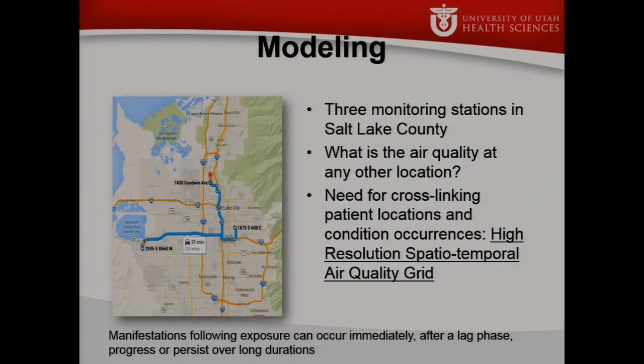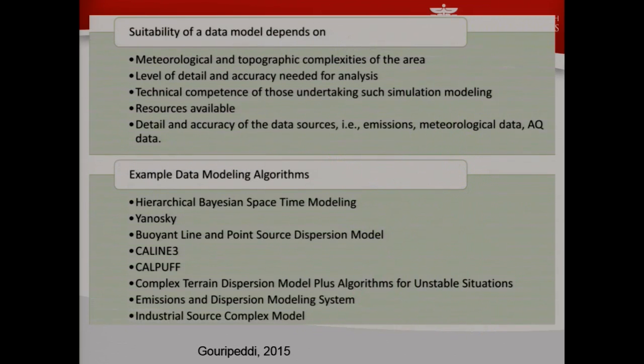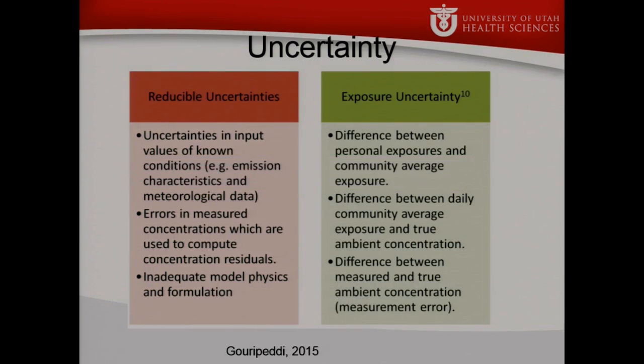We have done a little bit of this modeling already. We took data from three monitoring stations in Salt Lake County and mapped it out. We have a student who has mapped out the population based on census data, identifying the biggest concentration of kids versus older people. Then we're working on bringing those together. We have various rules for evaluating different data modeling approaches and deciding whether they're suitable for what we're going to do.